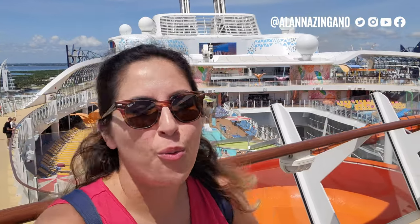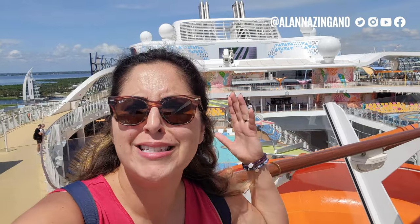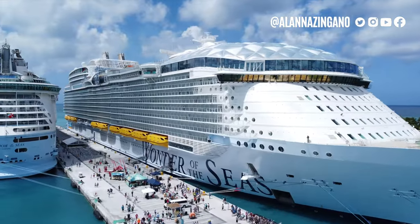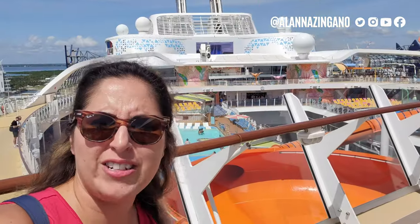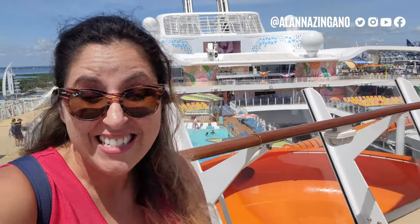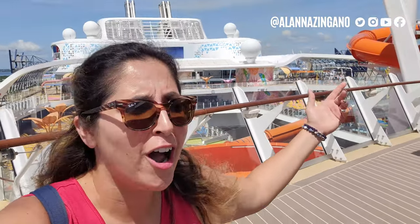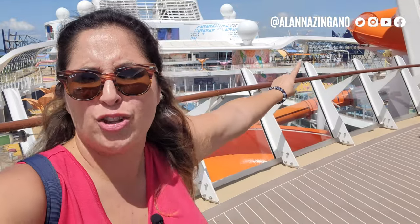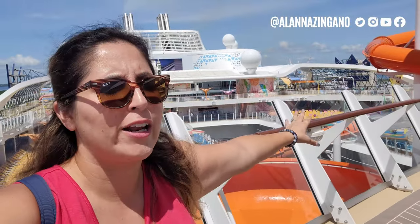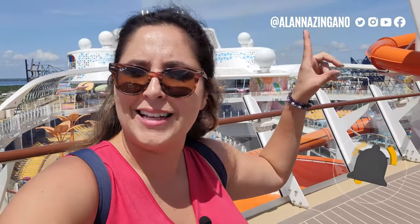Hello friends and welcome aboard the Wonder of the Seas! Today we're taking you on an entire ship tour of this beautiful ship — going forward to aft, all the decks, all the public spaces, everything you need to know before you come on board for your cruise vacation. We're up on the pool decks right next to the water slides. This ship has a lot of chill and a lot of thrill, so let's get to it.